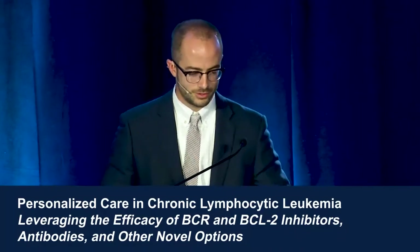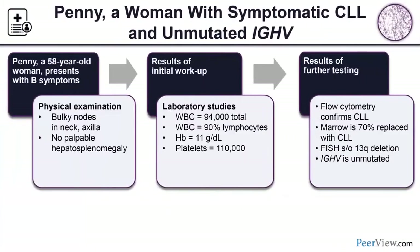Next, Ryan Jacobs will discuss personalized care in chronic lymphocytic leukemia. We'll start with a case — Penny, a 58-year-old female who presents with B symptoms and bulky nodes in both the neck and axilla. These are two indications for treatment: B symptoms and bulky, potentially painful nodes. Similar to follicular lymphoma, we are still not treating asymptomatic CLL patients — we wait for treatment indications.